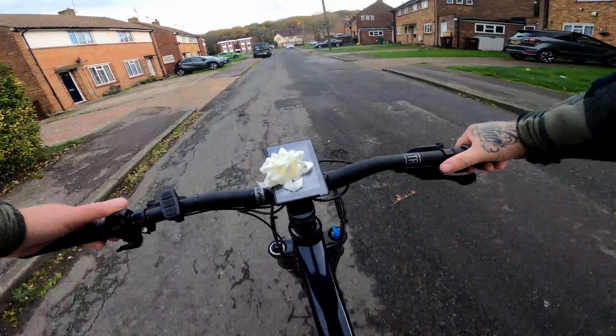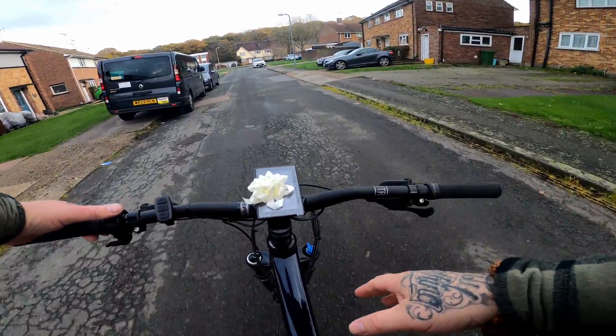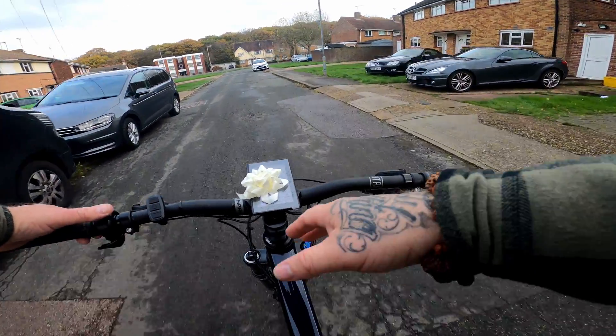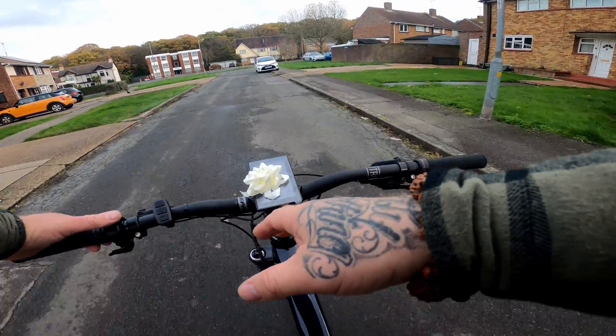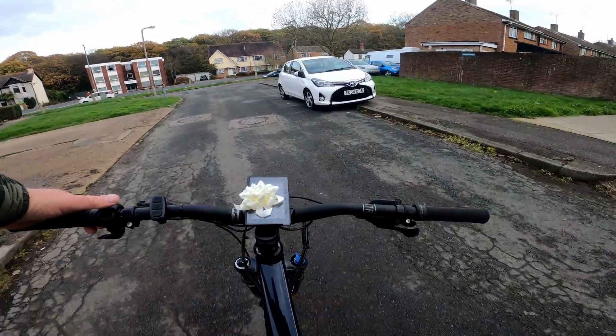What is going on guys? So yesterday I had a nightmare - took this out for a 20-minute ride, got some epic footage, and my GoPro said 'SD card failure.' Never had that before. So back out again today.